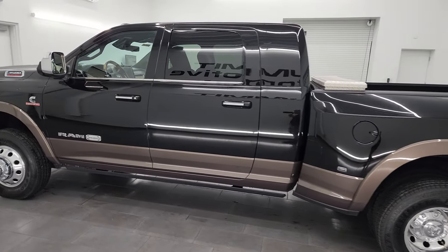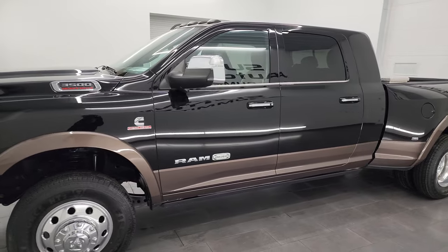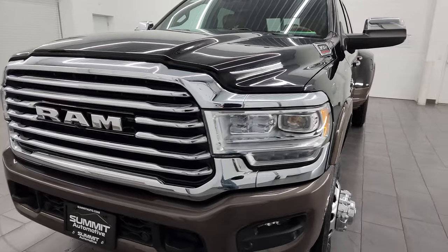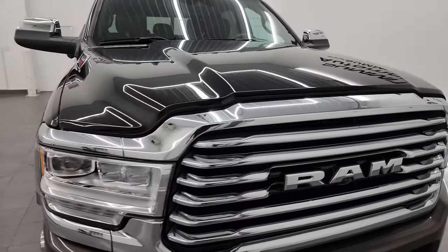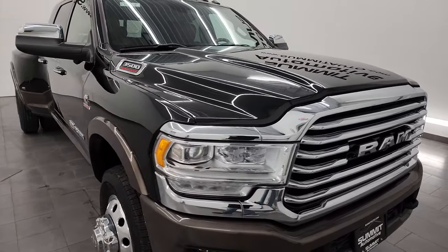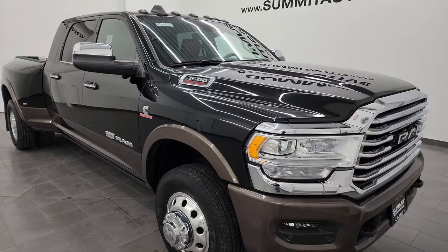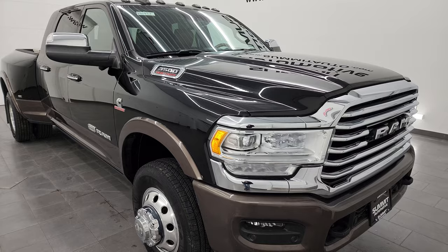This 2021 Ram 3500 has the 6.7 liter high output Cummins diesel engine — 420 horsepower, 1,075 foot-pounds of torque. It's paired up with the Aisin heavy duty six-speed automatic transmission and this truck is 100% ready to go. It has a fresh oil and filter change, and all the fluids have been checked and topped off per the state of Wisconsin inspection process.